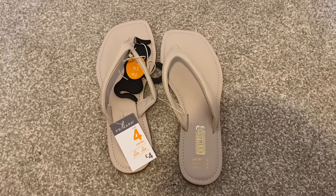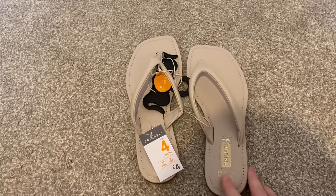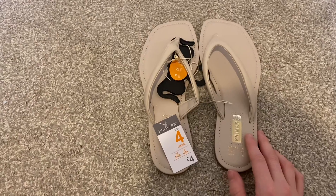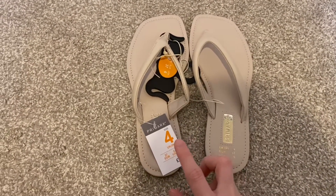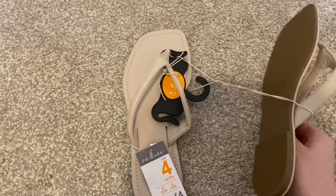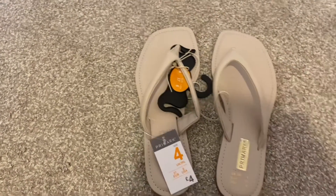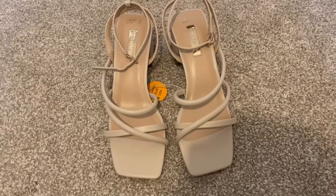I'm trying to move towards a more neutral and minimalistic wardrobe, so I found these flip-flops and thought they'd be great for that because I don't really have many neutral shoes. They were just £4. A lot of shoes at the moment are quite square-toed, and these actually look really comfy and sturdy — great value for just £4.